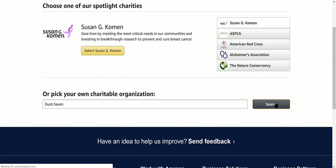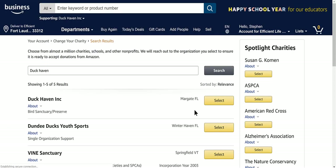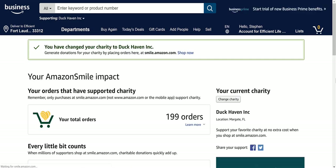Let's do a search for Duck Haven. There it is — Duck Haven Inc. There's also another one, Animal Protections. You just select it and it's done.